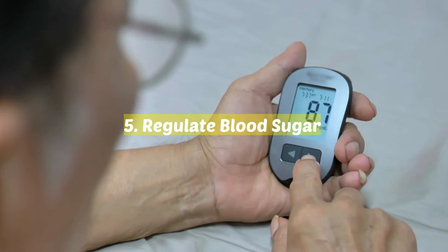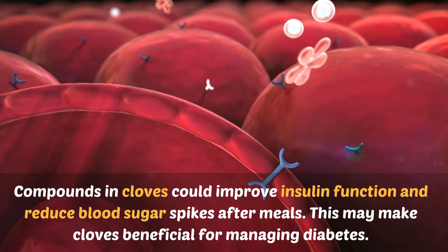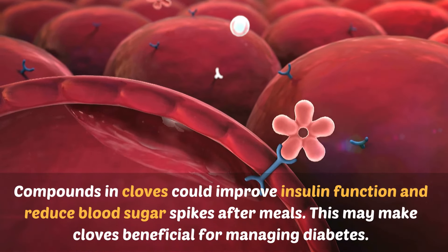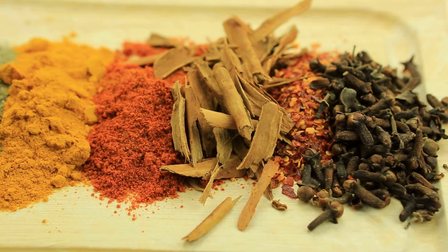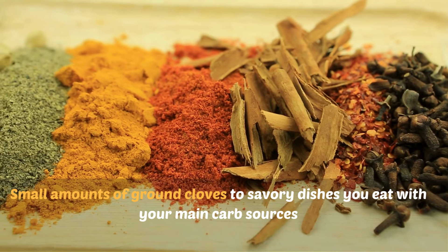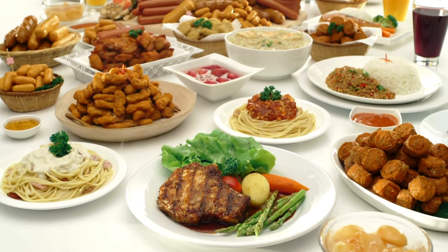5. Regulate blood sugar. Studies suggest compounds in cloves could improve insulin function and reduce blood sugar spikes after meals. This may make cloves beneficial for managing diabetes. To incorporate cloves for blood sugar regulation, try adding small amounts of ground cloves to savory dishes you eat with your main carb sources like rice, pasta, breads, etc.